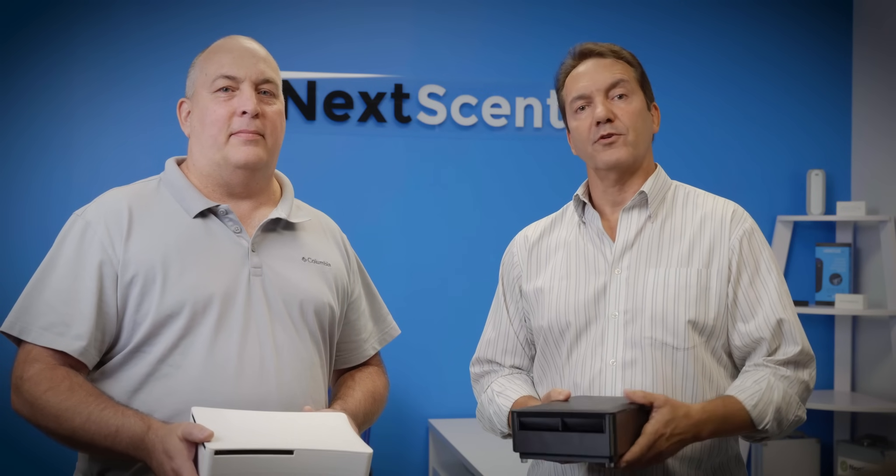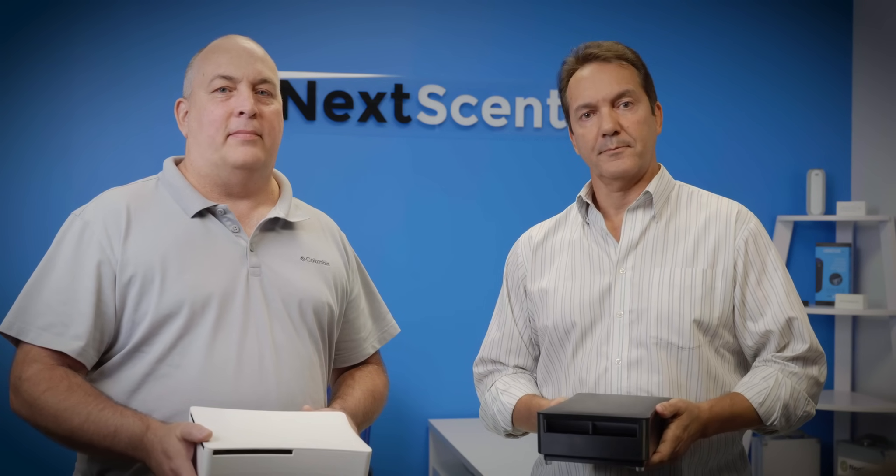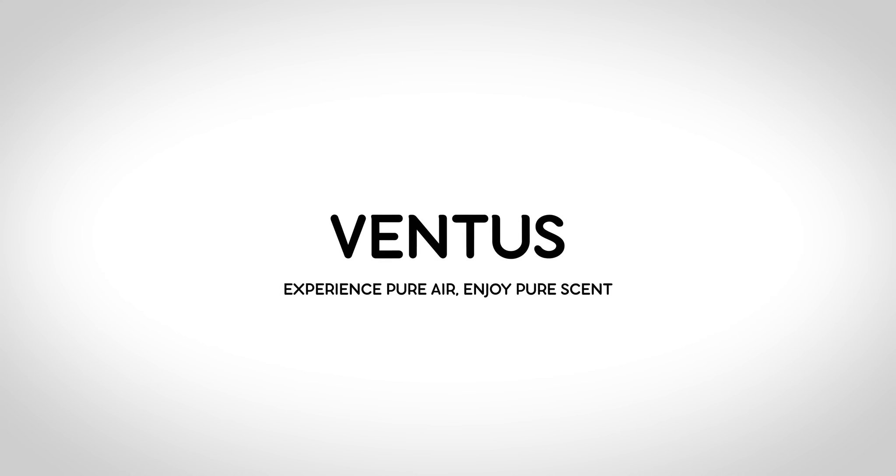So on behalf of Dave and I, we thank you for your support and thank you for your pledge. Ventus — experience pure air, enjoy pure scent.